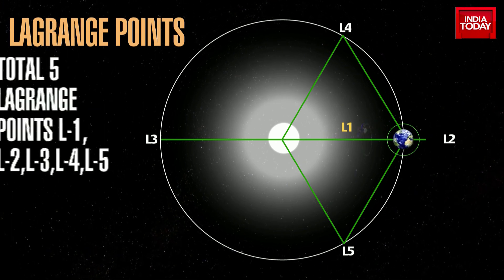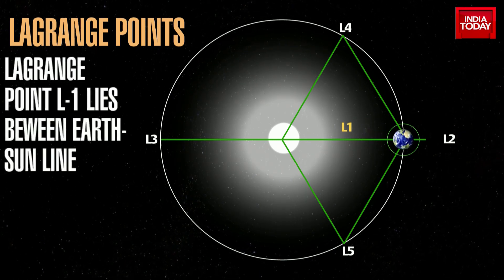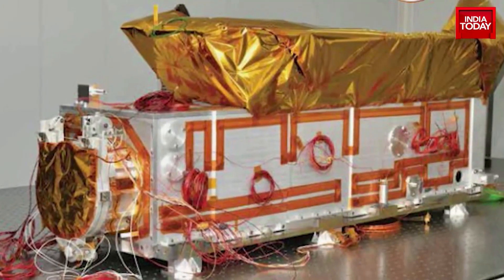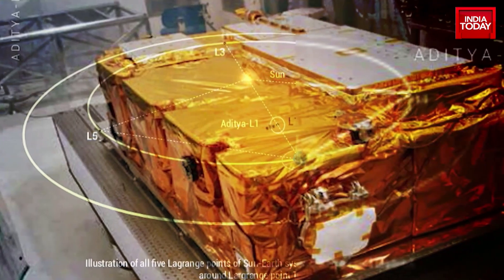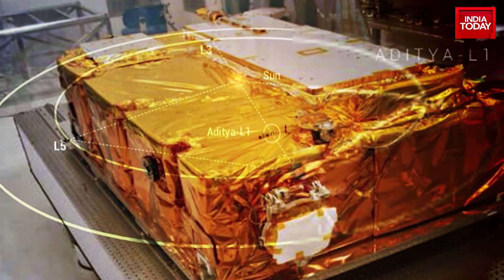These are called Lagrange points, used by spacecraft to station with minimal fuel use while they continue to study the sun from a safe distance. There are a total of 5 Lagrange or L points. Aditya would be placed at L1, which lies between Earth and the sun. Aditya L1 will carry 7 payloads — 4 will carry out remote sensing of the sun and 3 others will do in-situ observations.